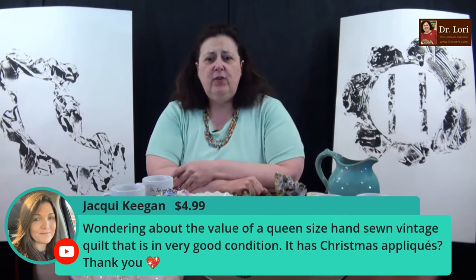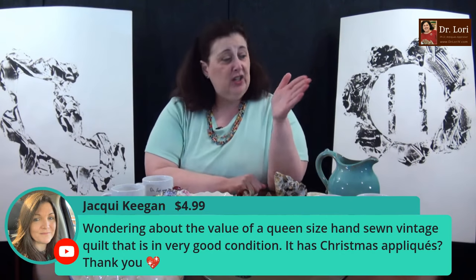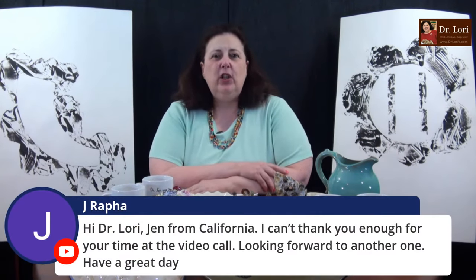Christmas appliques on a hand-sewn vintage quilt — okay, what's vintage? Is it 20 years old, from the 90s or early 2000s? Or vintage like 1960s? It's not antique prior to 1921. Let me know more specifics and I can help. Applique quilts are always popular, as are pieced quilts. Applique means you put something on top of the quilt; pieced means you're doing the patchwork and piecing it together to make the quilt, then it's quilted after the fact.